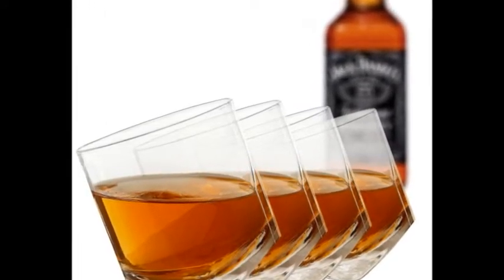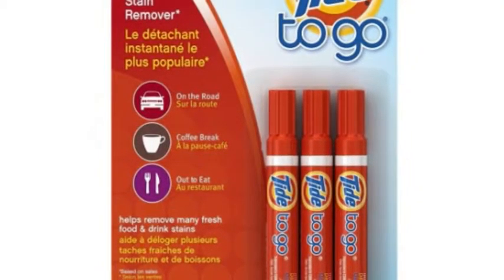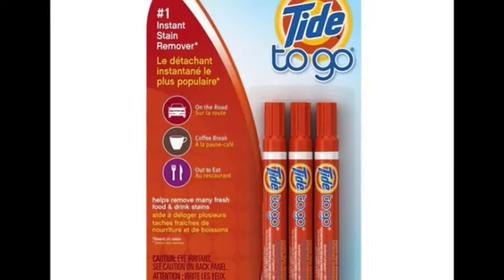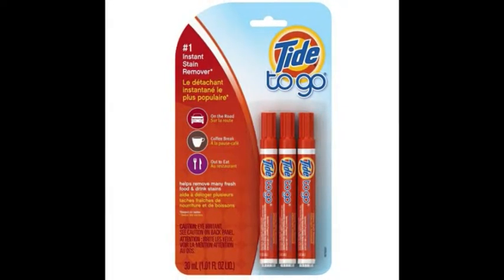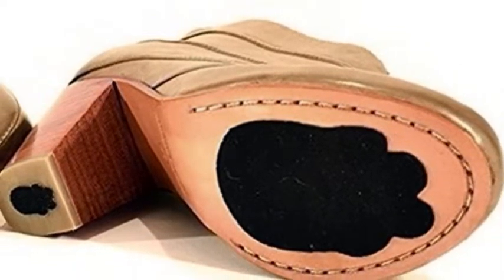19. A pack of Tide to Go pens — your best bet when you spill salsa all over your button-up at dinner. Get them from Amazon for $5.41. 20. A set of shoe grips to keep you from slipping, sliding, and learning that you can, in fact, do a split. Get them from Amazon for $10.02.